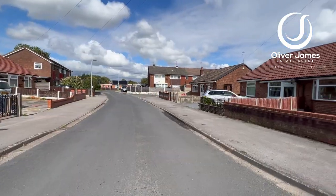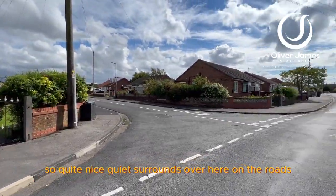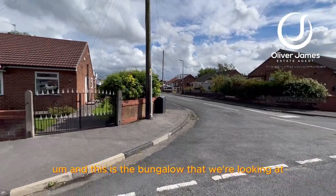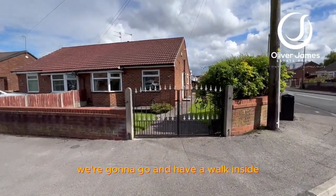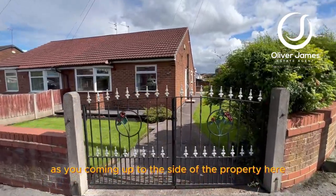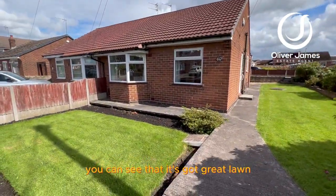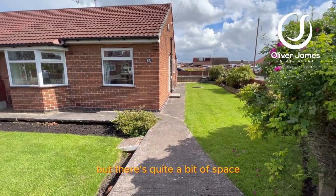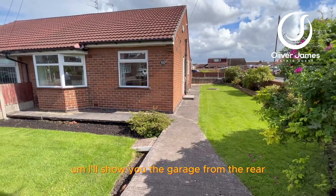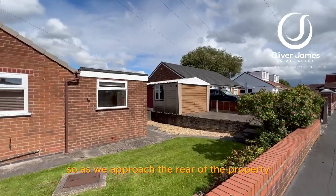It's quite a nice quiet area over here on the roads, and this is the bungalow we're looking at. Here's the corner plot — we're going to walk inside. As you come up to the side of the property, you can see it's got great lawned front gardens and also at the side, with quite a bit of space.